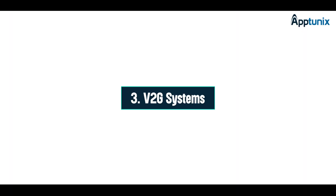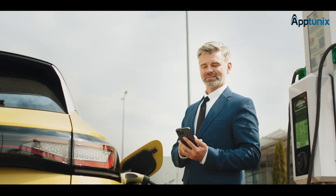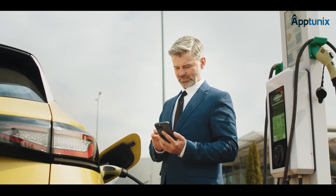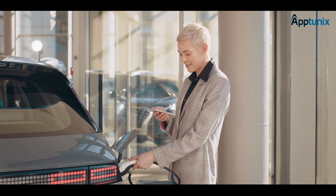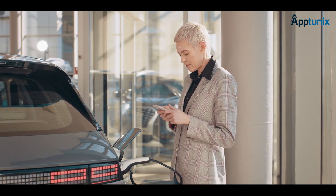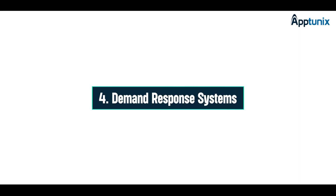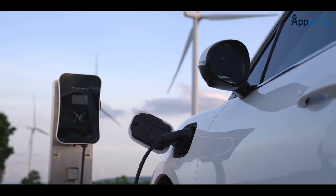Now, let's move forward to V2G systems. With this technology, you can optimize investments, stabilize the grid, and reduce costs for your EV fleet. Smart energy management not only promotes sustainability but also enhances your brand image. Our demand-response systems for energy management bring smart grid technology into play.